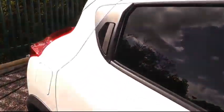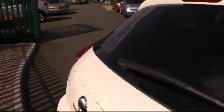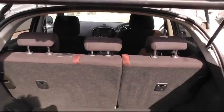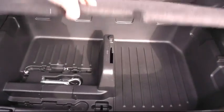As we move to the rear of the vehicle, you'll see the 60-40 split folding rear seats and also the separate storage area for all your personal belongings.